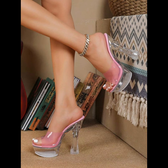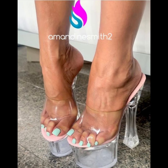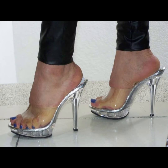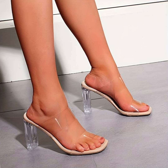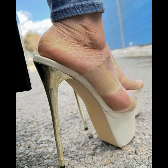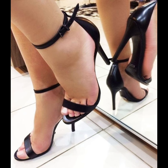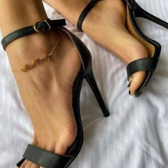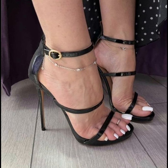High heels pumps are a staple in women's fashion, renowned for their sleek design, comfort, and versatility. They typically range in height from 2 to 5 inches. These shoes feature a close toe and a slender heel, creating a streamlined silhouette that elongates the leg and adds a touch of sophistication to any outfit. Made from a variety of materials including luxurious leather, satin, and metallic fabrics, high heels pumps can be dressed up or down to suit any occasion, whether you are wearing a formal gown, a business suit, or a little black dress.